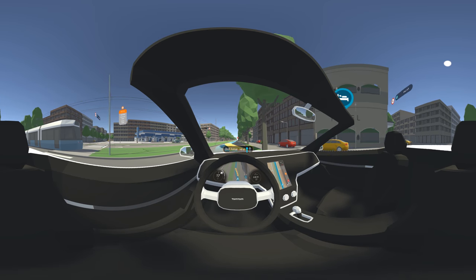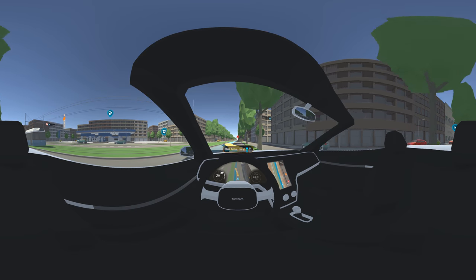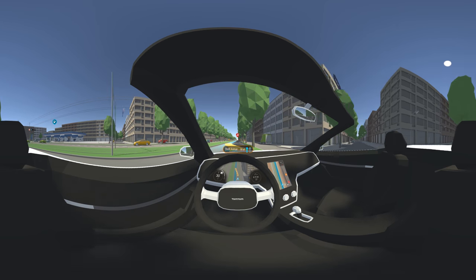By now you'll notice that you have a certain level of control over the car. You can steer from left to right. Don't worry though — we won't let you crash.